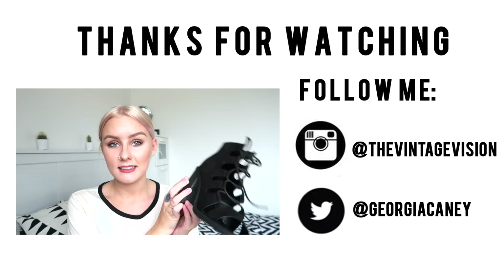Okay guys, I think that's everything I have to show you. Thank you so much for watching — I'll link everything down below for you. Please give this video a thumbs up if you enjoyed it, subscribe if you haven't already, and I'll see you next time!